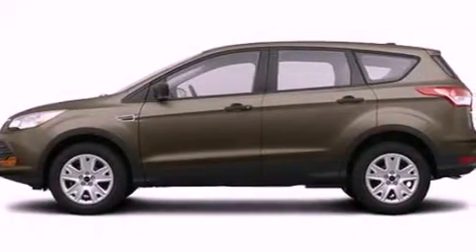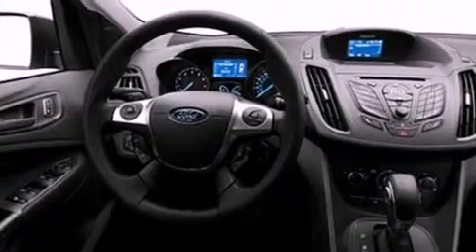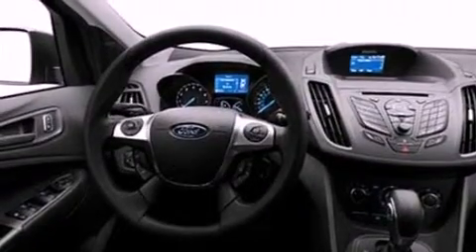Its top features include a multi-link rear suspension, speed-sensitive volume controls, and traction control and stability control systems.